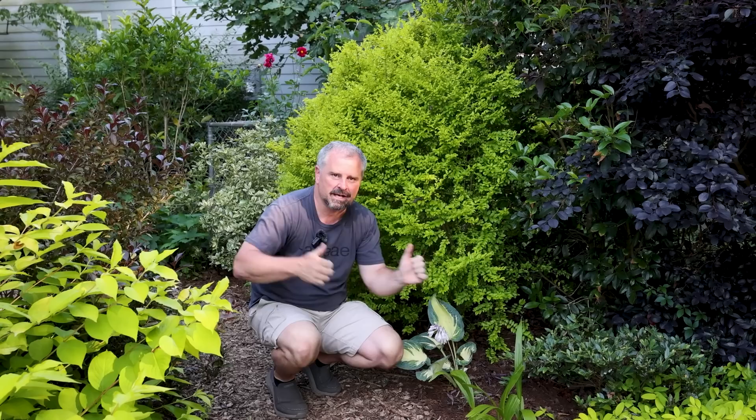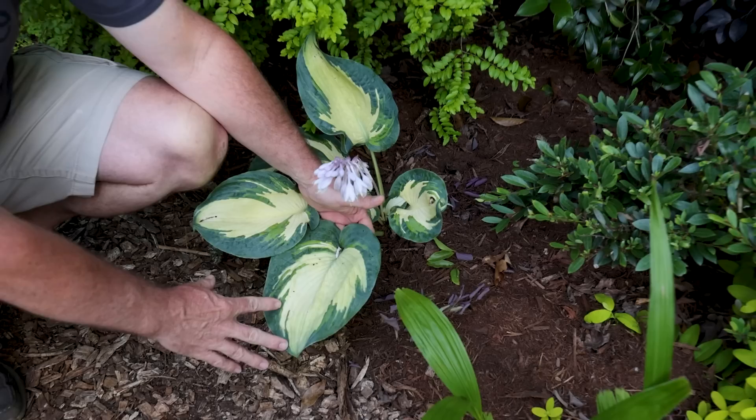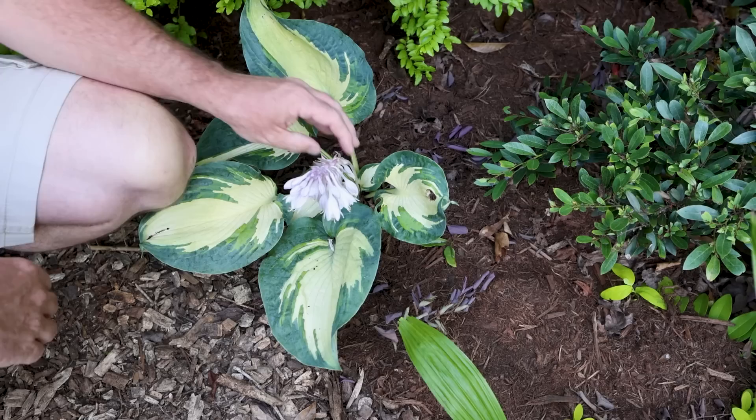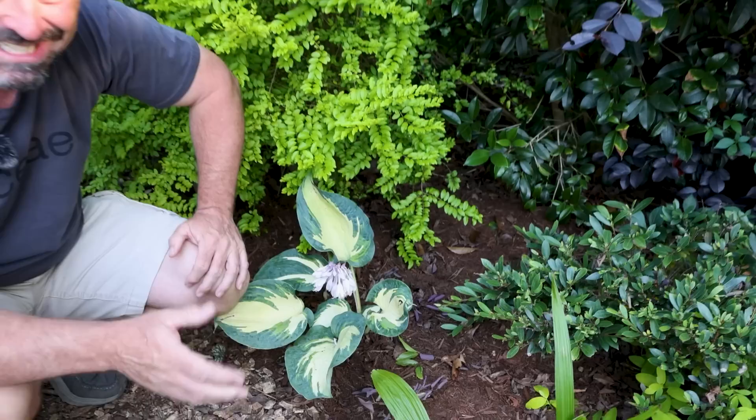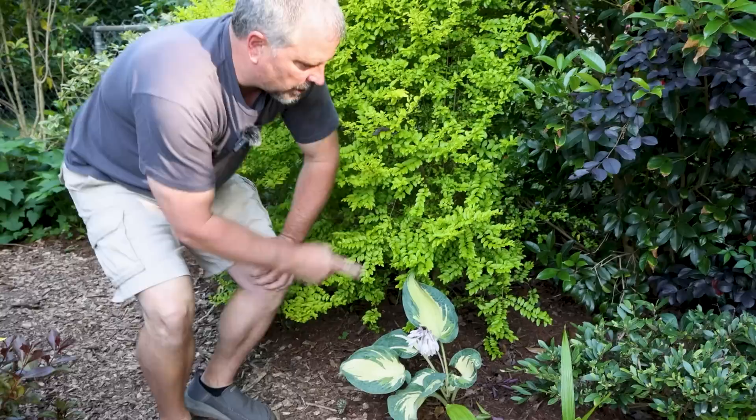We're slowly making our way toward the east along the south side of the property line. This next hosta is called Hans. Look at this thing — look how incredible this hosta is. It's one of my favorites of our collection out here. Another one in full flower at this point. We're catching these at a good time in full bloom. The early spring things went off very early this year, and some of the summer things have been a little slow to get started, but we are going to see all the hosta in full bloom.